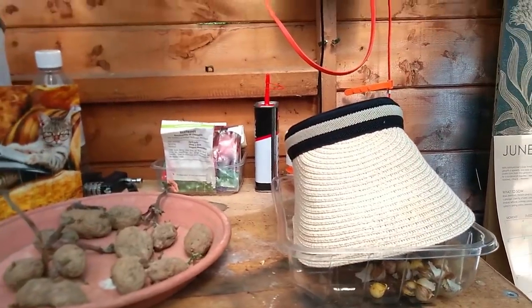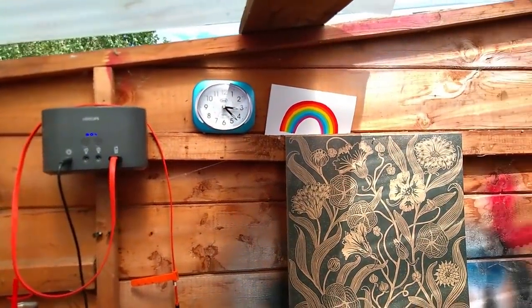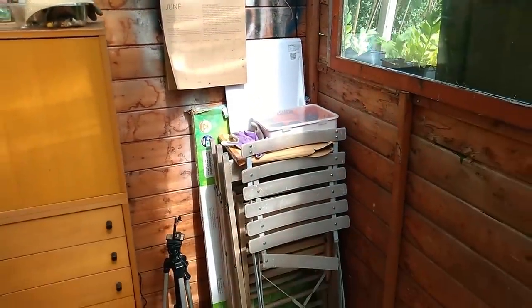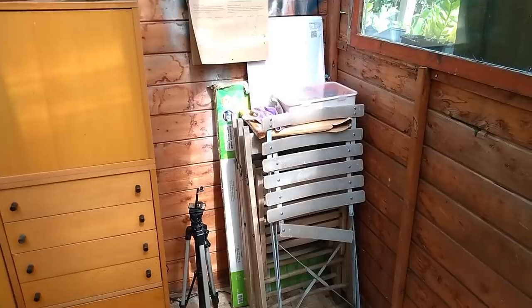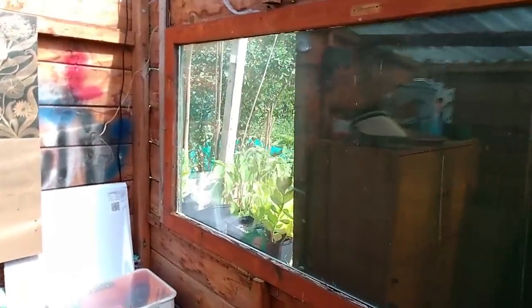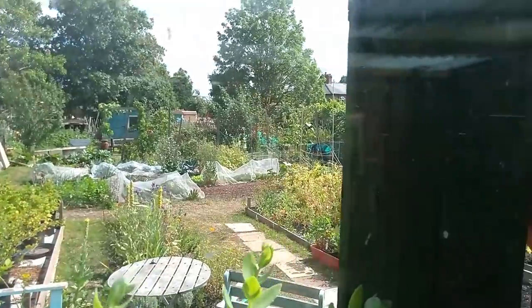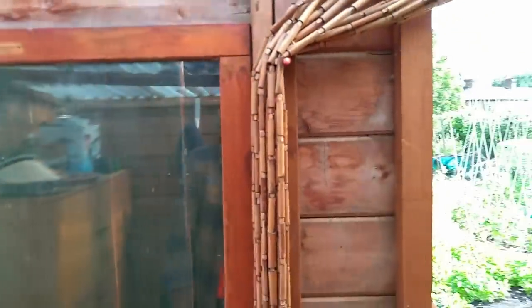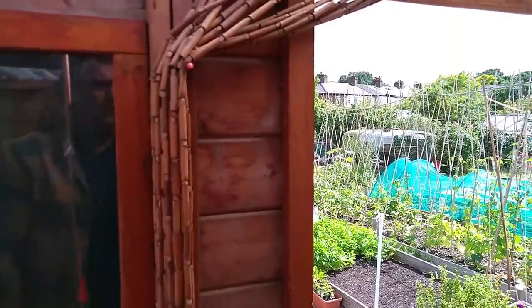Bits and pieces: hats, seeds, tape, charger, solar charger up there. My lovely little blue clock. Another card I got from somebody at the allotment. Our calendar. Then in the corner here: bits and pieces, further chairs, my tripod for filming. And then we have a window this side — that's the view out the window, obviously wider than the camera shows. This is the door, and the roof is clear, which means there's a lot of light in here, which is great.